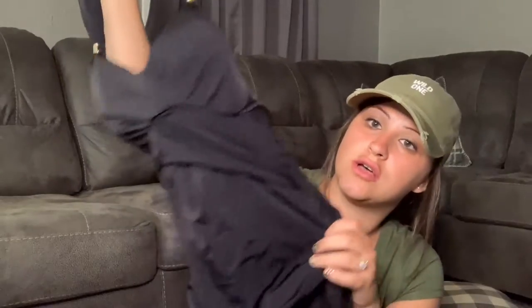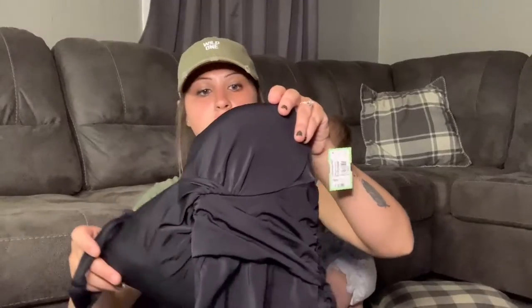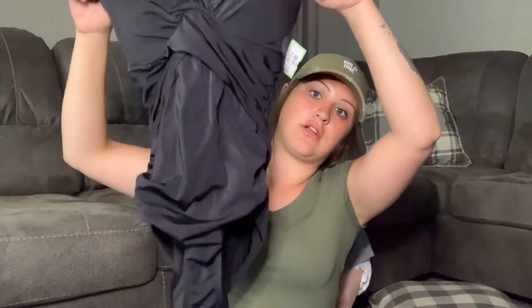I just recently sold, if not the exact same swimsuit, something very similar — the Victoria's Secret one-piece black swimsuit. It is a 34D and it's a one-piece in really good condition. I paid $5 for it, and the last one I sold went for like $30 or $35. It was really cool to find one just like it.